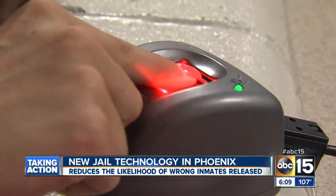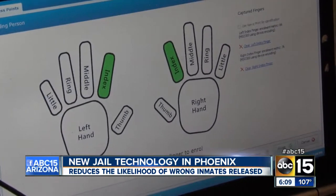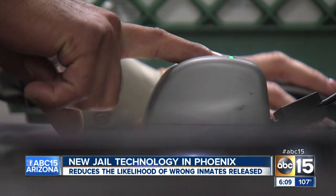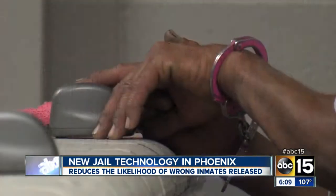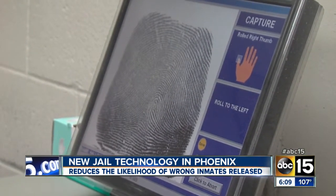It's a biometric fingerprint scanner that keeps the seven jails linked. Every person arrested must scan their finger to be booked and then again to be released. It's an electronic fingerprint that searches a huge database, currently being built, and comes up pretty quickly with who the person is.